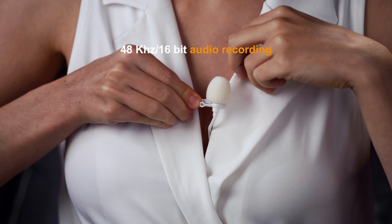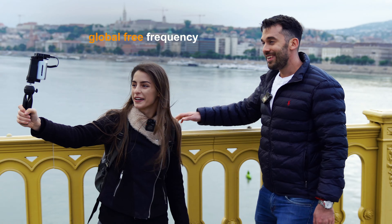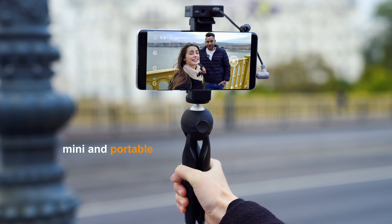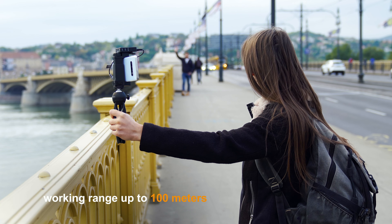High sampling rate for better picking up high and low frequency audio signals. It has global free frequency, mini and portable. This is a high quality professional wireless microphone with a working range of up to 100 meters.